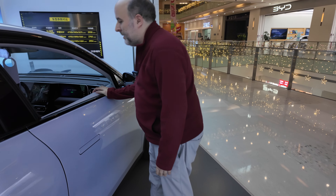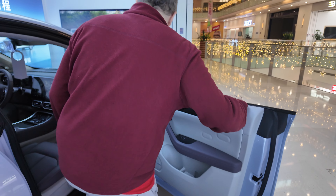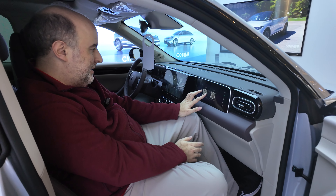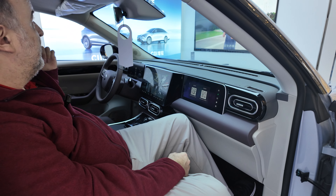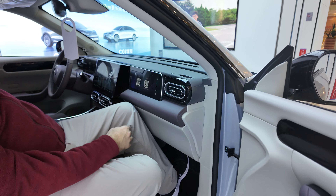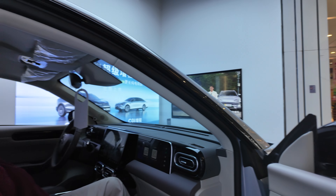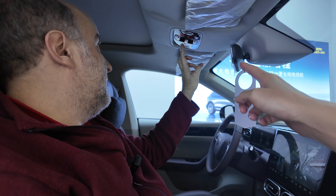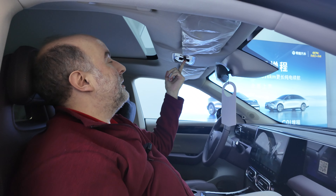Oh look at that — another comfortable one. I've got my own screen for entertainment back here. I can do QR codes, this is the rear camera. Does this open? Oh there you go — you can see it opens.